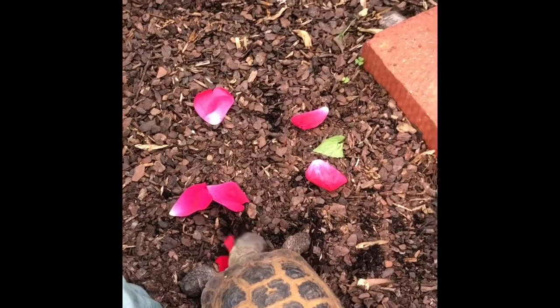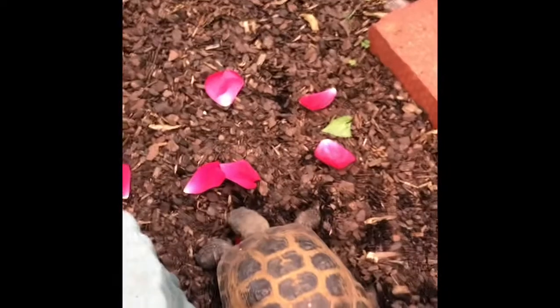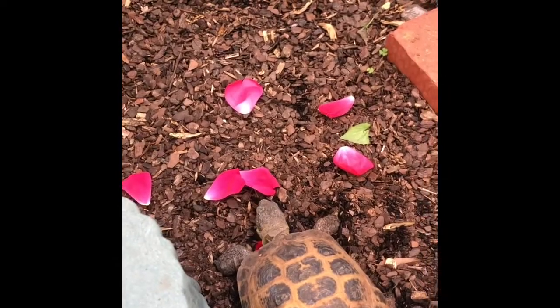Russian tortoises are herbivores, which means that they don't eat any meat at all or any animal products. They only eat vegetables — they don't even eat fruit because that hurts their tummies. A treat I like to give them that's one of their favorite things to eat are dandelions and rose petals and violets and all kinds of different flowers.